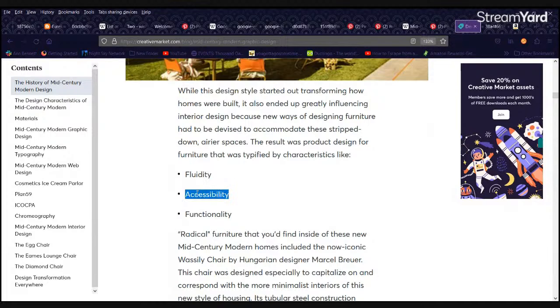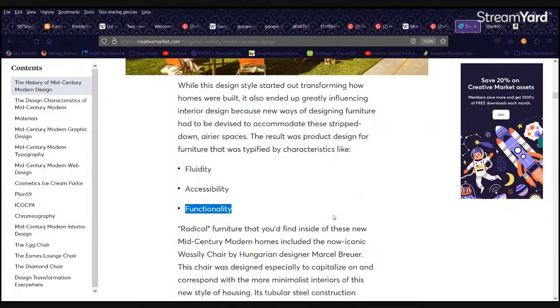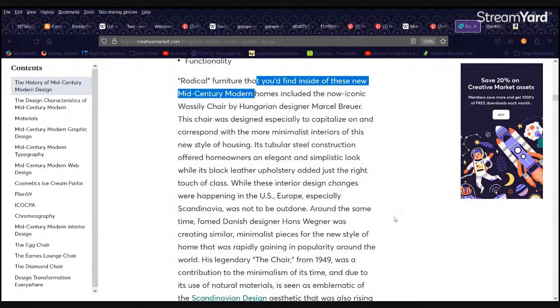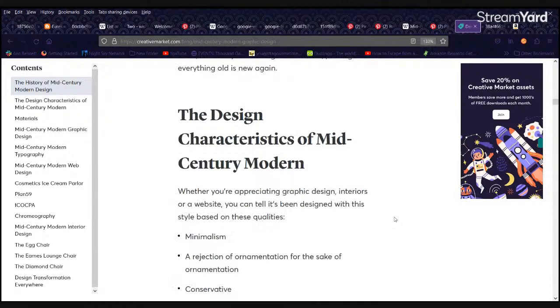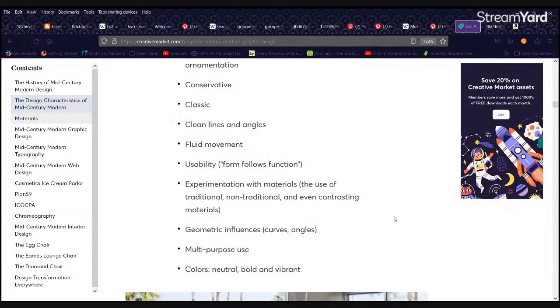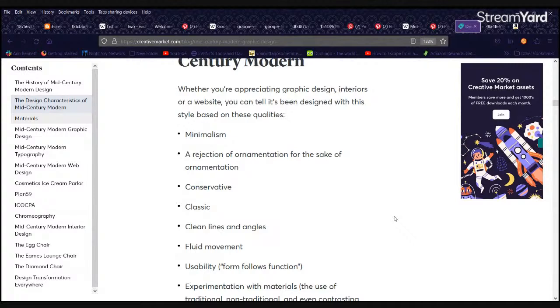They describe it: fluidity, accessibility, functionality — it wasn't just about how it looked, it was also functional. Radical furniture. Part of it was to decorate up these sort of simple, minimalistic houses. When people came back from World War II, they started just laying down cookie-cutter houses — whole neighborhoods would go up and they'd change only the trim. People were trying to put their own spin on things, but they were all shopping from the same store, so their own spin looked like everyone else's.